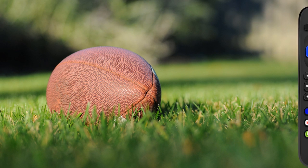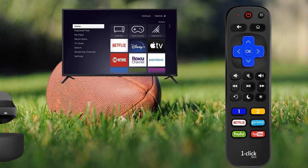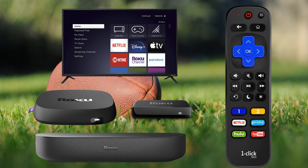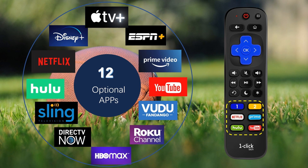Now let's see how you can quick launch these apps by using one-click tech remote on a Roku TV or a Roku box player. On the one-click tech remote, there are 12 optional channels you can assign to any 6 shortcut buttons.